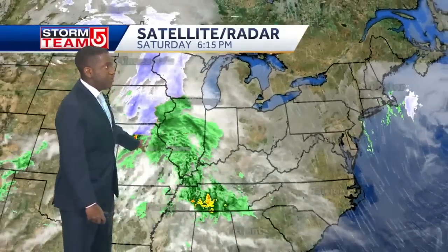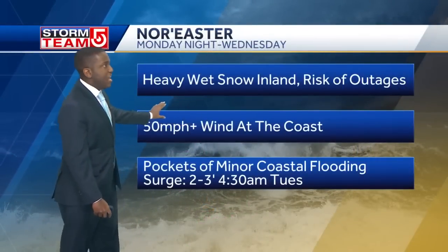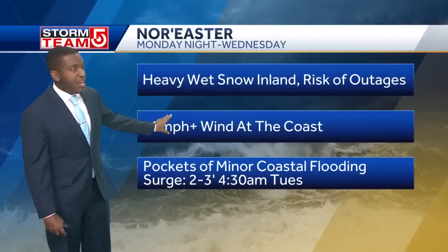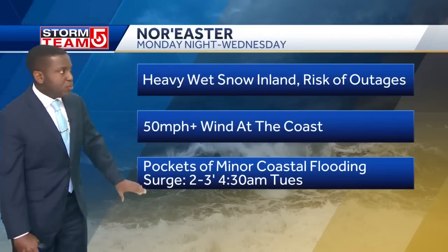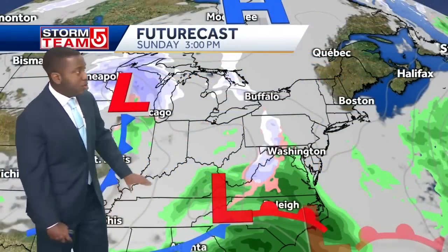Now we're watching our next storm system marching its way across the country. This is going to spawn another low pressure system that is going to ride up the coastline. So we will be tracking a nor'easter. It looks like heavy wet snow — the best chance for that is inland along with higher elevation locations. A risk for power outages along with that heavy snow and some very gusty winds upwards of 50 miles per hour plus in several locations. There will also be an area of some minor coastal flooding for the east-facing coast.